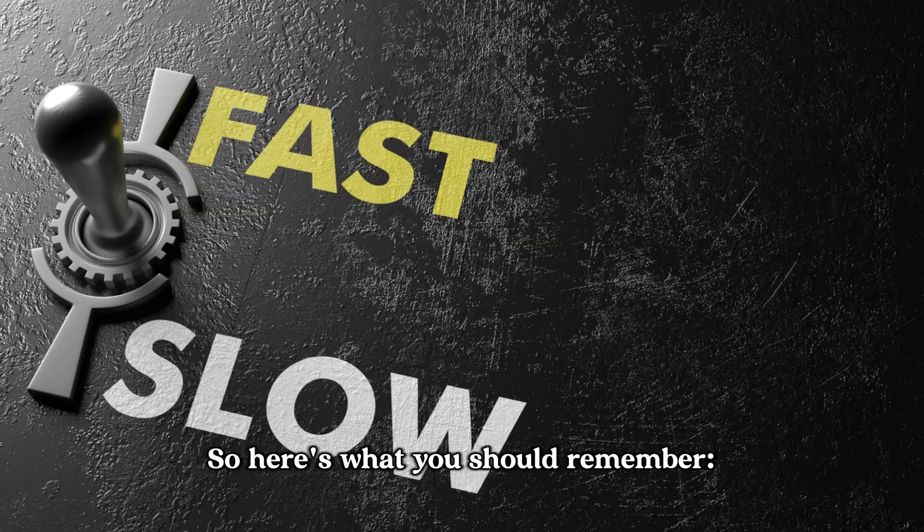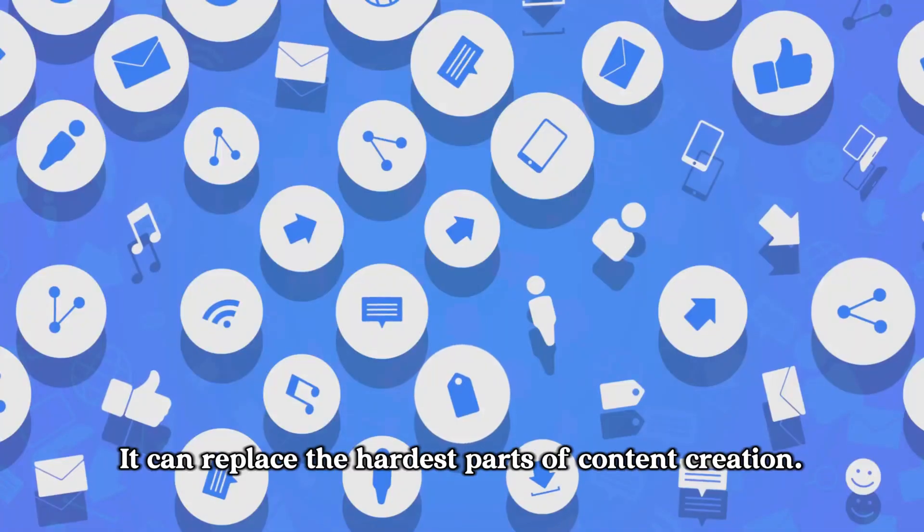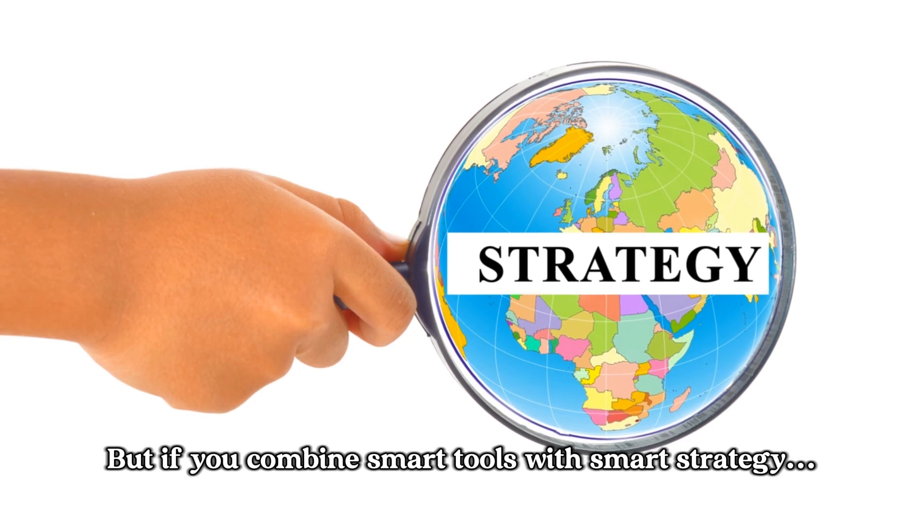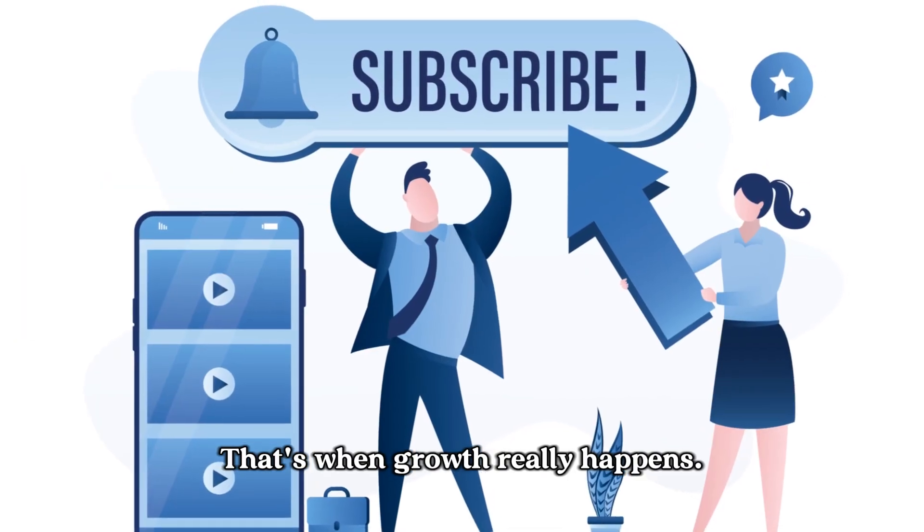So here's what you should remember: AI can speed things up and replace the hardest parts of content creation. But if you combine smart tools with smart strategy, that's when growth really happens.